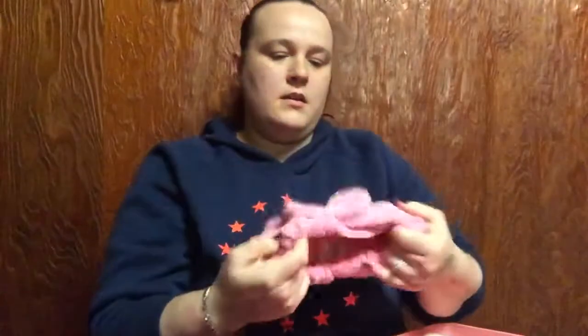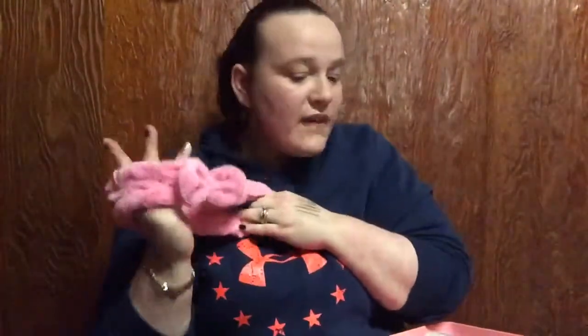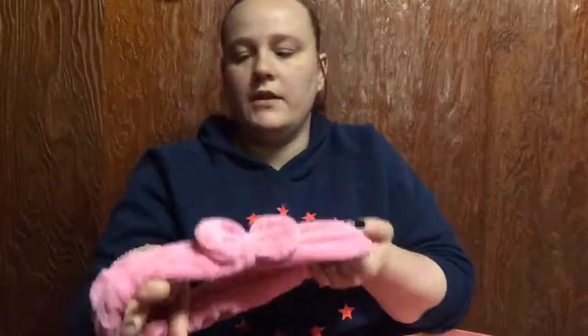One more thing in this box, which is a thing for your hair — for when you're washing your face, or maybe when you're doing your makeup to keep your hair out of your face. It's very soft like one of those nice blankets. Very soft and it's cute — it has a little bow and it's stretchy.